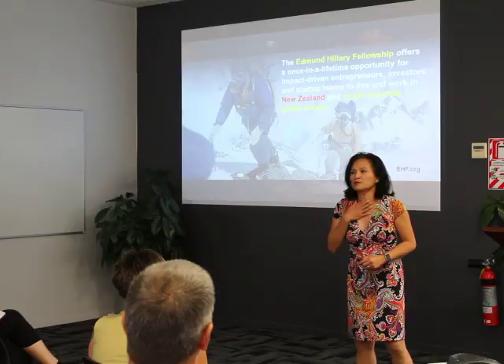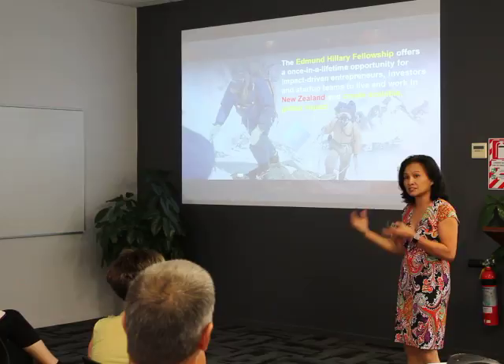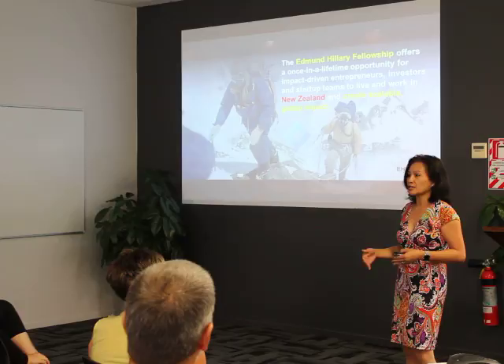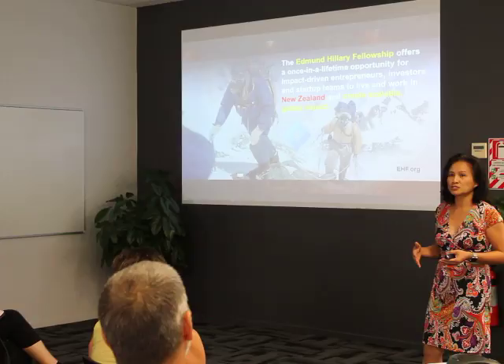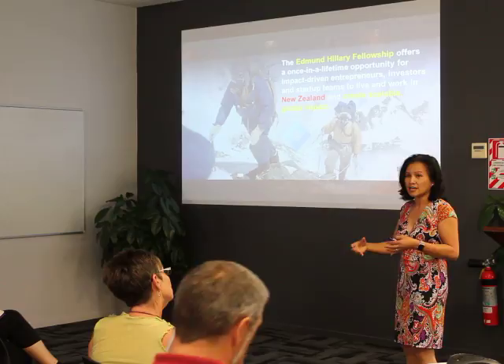We are fellows of the Edmund Hillary Fellowship Program. This program just started this year — it's for entrepreneurs and investors to come to New Zealand, but it's also available for Kiwis to work on a really impactful project that can globally scale. We applied — there were about 300 applicants — and we got downsized to 28 in the cohort, so we're all from around the world.